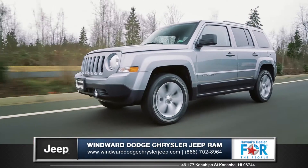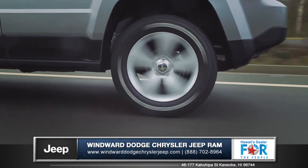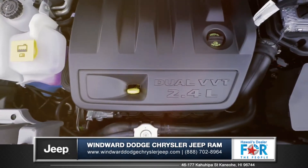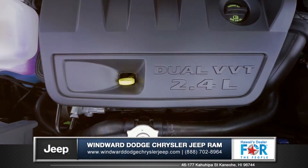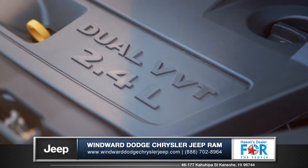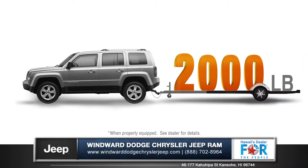The Patriot offers an efficient 2.0-liter 16-valve engine that gets up to 30 miles per gallon, while still putting down an impressive 158 horsepower. Also available is the versatile 2.4-liter 172-horsepower world engine, which offers an available 6-speed automatic transmission and is capable of towing up to 2,000 pounds.